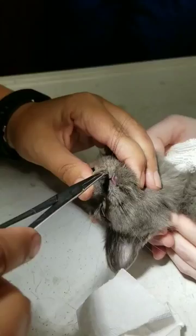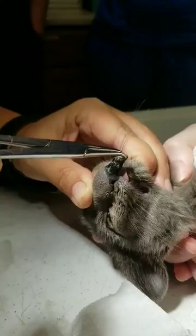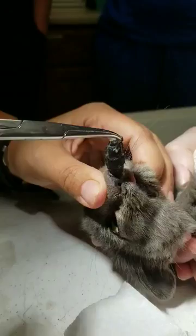Come on baby. There it is. Oh lordy. Oh my gosh, that's a big one. That's huge. Oh my gosh. Did you hear it? I said it's huge.